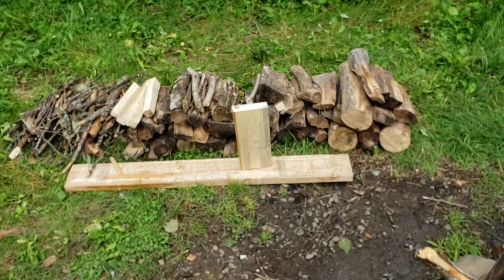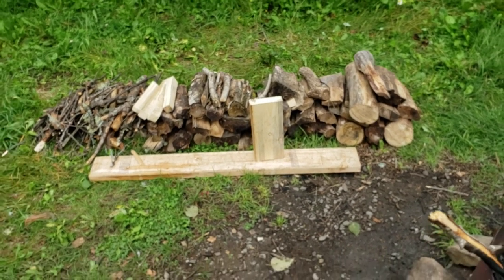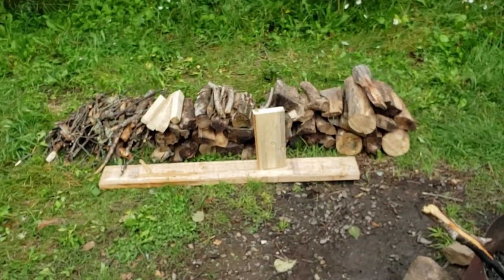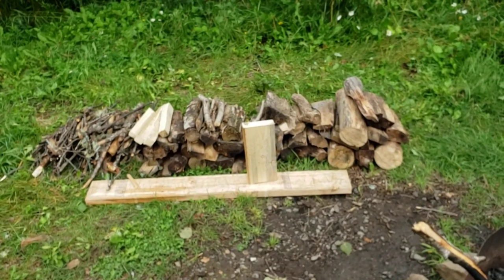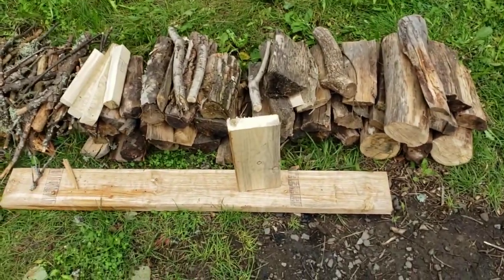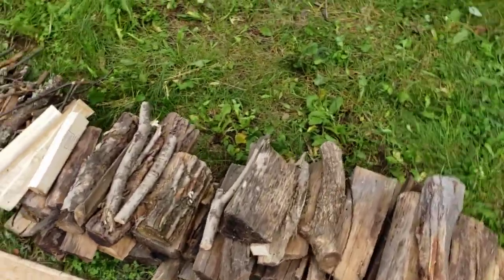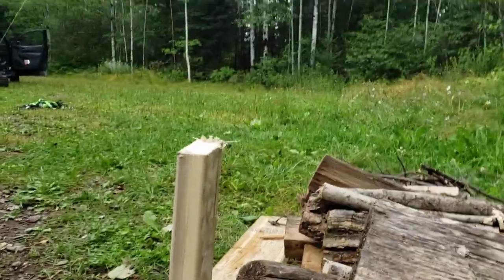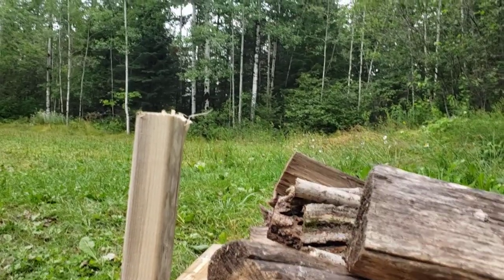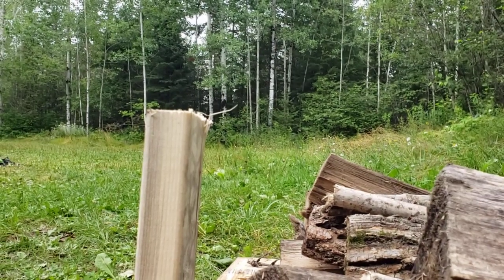Those are some of the basic great pieces of gear I wanted to tell you guys about. Lastly, I want to give you a few tips about hatchets and axes — just some things to be careful of. Say you've got your piece of wood — let me set the camera down and demonstrate a little better.